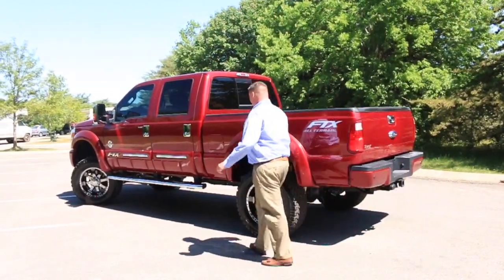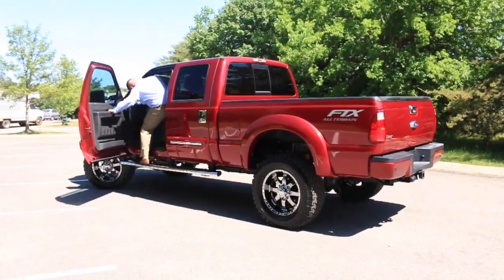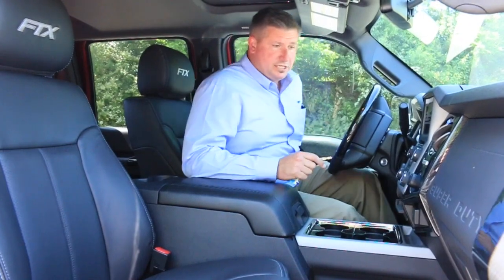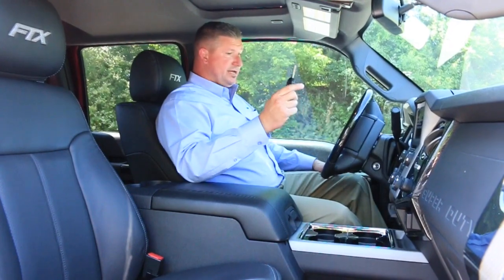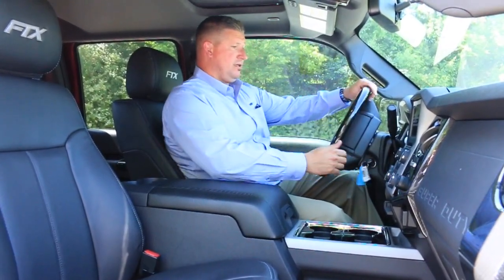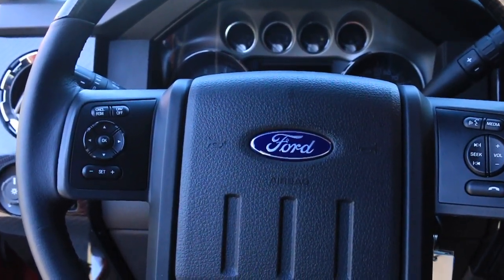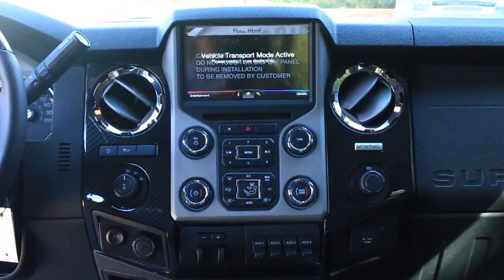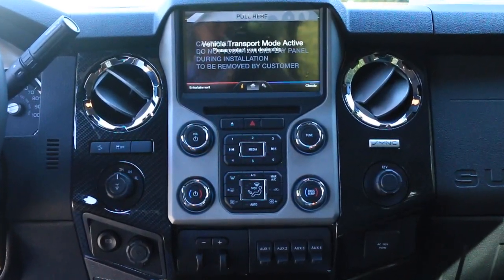This truck is just as luxurious on the inside as it is beautiful on the outside. Keyless entry, remote entry, and remote start. The accents have all been added by Tuscany — a carbon fiber accent gives it a nice look on the inside, paired with charcoal black leather with FTX embroidered in the headrests.